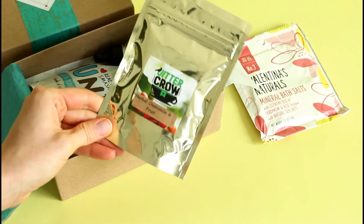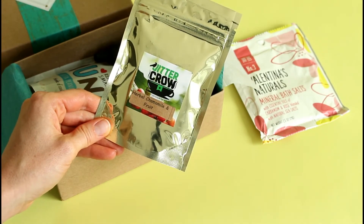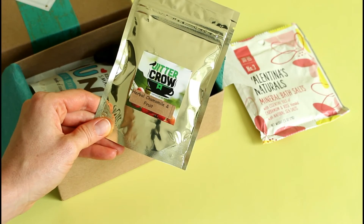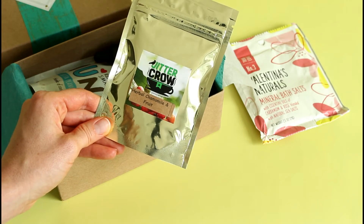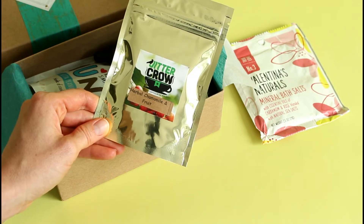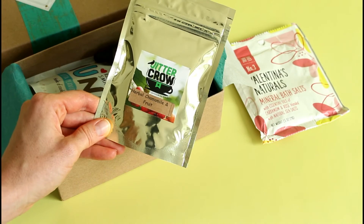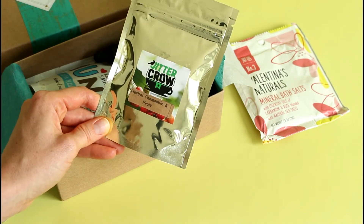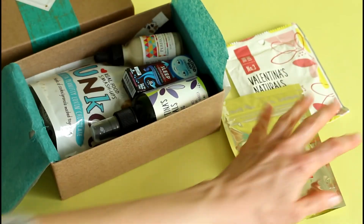Then we've got a tea. This is a chamomile and fruits tea. It says relax and unwind with this non-caffeinated herbal tea made from rose hips, chamomile, orange peel, lemon peel, and lemon myrtle — I haven't heard of that before. This is another really nice thing to do before bed, so I definitely see the theme they have going on here. I love a warm cup of tea before bed. I think it's really nice — it's a great way to unwind.